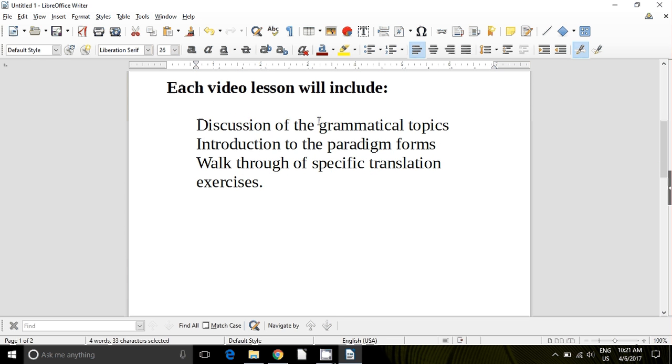Each one of our video lessons includes a discussion of the grammatical topic. I'll walk you through the material in Wheelock, but I'm going to expect you to read through the chapter on your own. I'm not going to read you paragraph by paragraph what Wheelock says — you should read his explanations. I'm going to discuss the grammar, make it easier to understand, and explain in a much more condensed way what Wheelock often spends a long time talking about. This is another thing people find intimidating when they try to use it for self-study — lengthy explanations that can often be boiled down much more simply. I'll also give you an introduction to the paradigm forms and walk you through them.